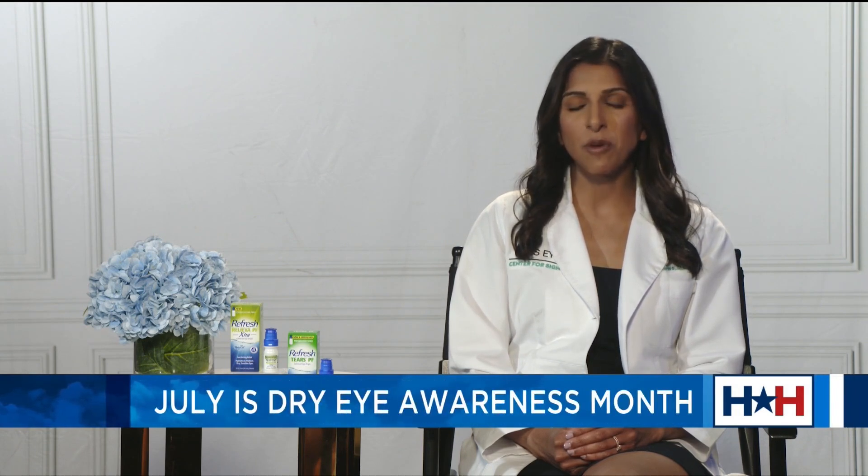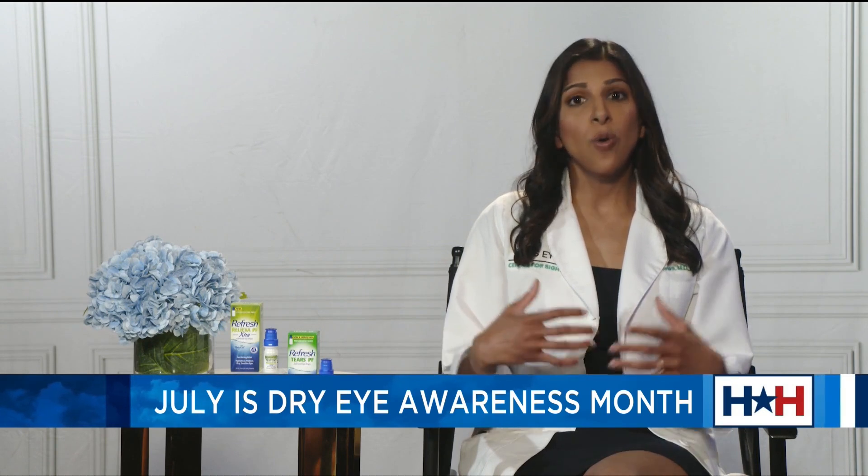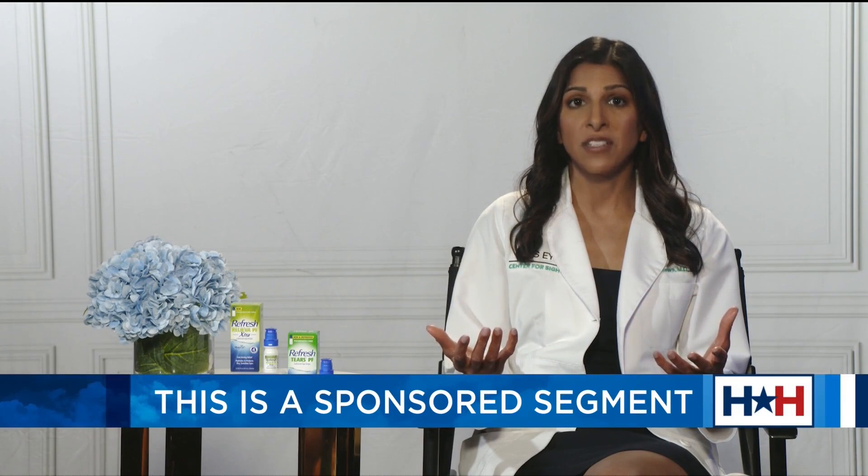Thanks for having me. I'm excited to partner with AbbVie to talk more about dry eye disease symptoms and what we can do to provide some temporary relief. Dry eye disease is a chronic condition affecting over 35 million Americans, and it's caused by many different factors, resulting in either not enough tears on the surface of the eye or poor-quality tears, causing quick evaporation.